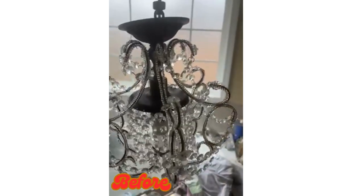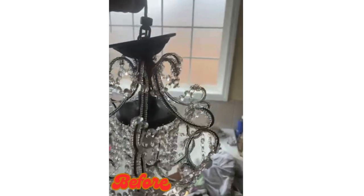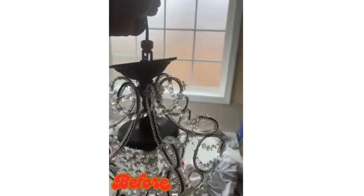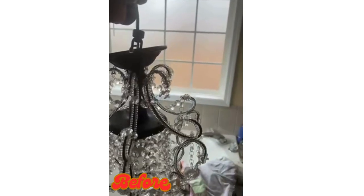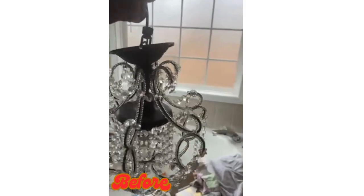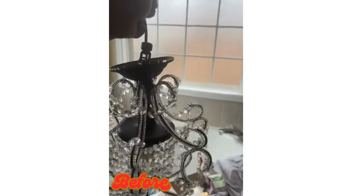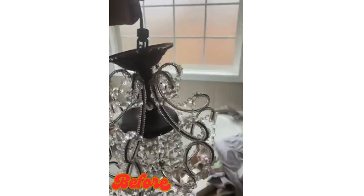I got these chandeliers at Roses for $24 and I bought three of them. I had two of them downstairs in my kitchen, but I put something else in there, so I don't know where I'm gonna put the other two. But this is what's going in here. Stay tuned.